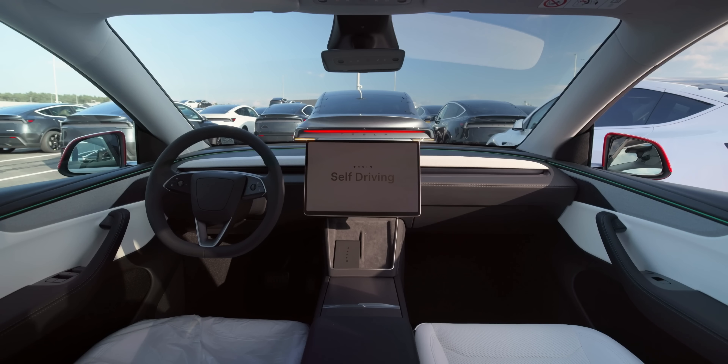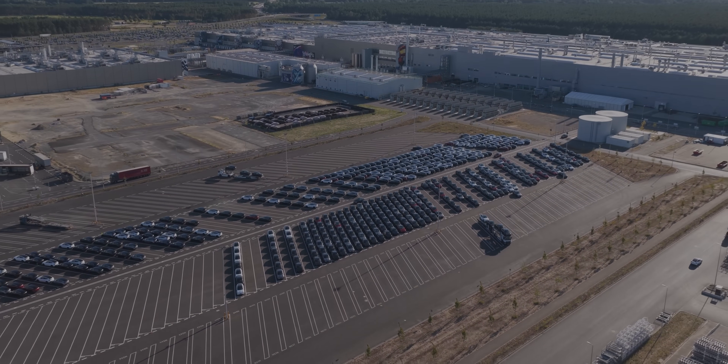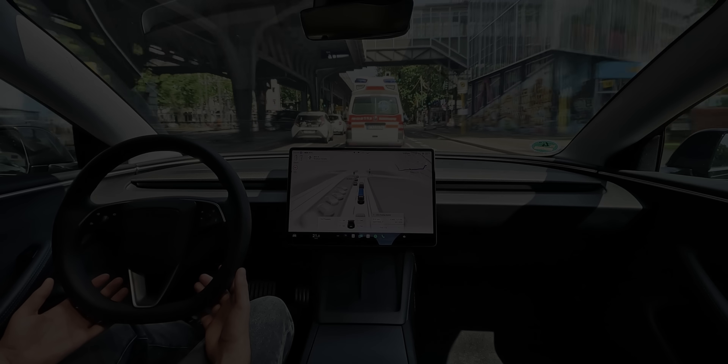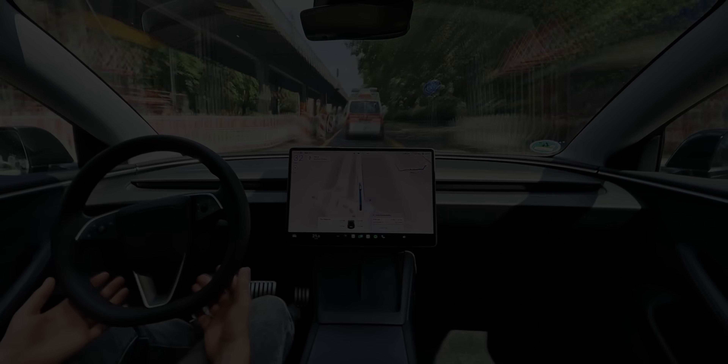But can they handle real traffic conditions inside a busy European city center like Berlin? Click here to find out by watching my latest breakdown of Tesla's supervised Full Self-Driving in Europe. If you liked this video, please give it a thumbs up and hype it up so others can witness the future as well. I'll see you in the next one.